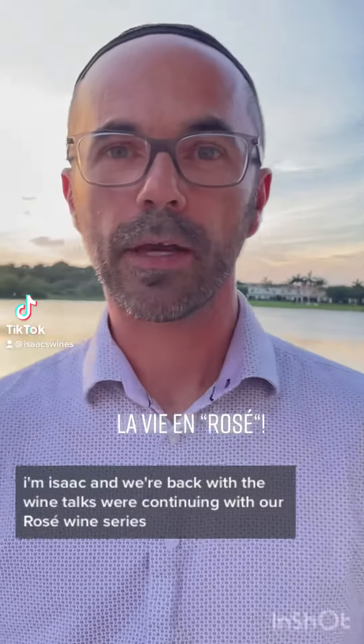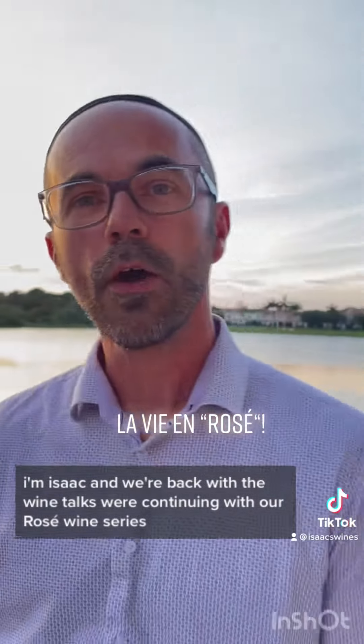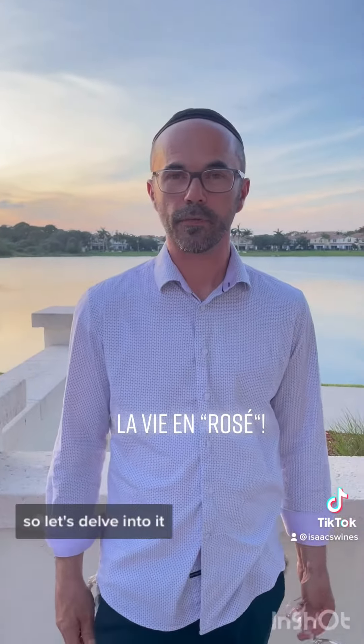Hello everyone, I'm Isaac and we're back with The Wine Talks. We're continuing with our rosé wine series, so let's delve into it.